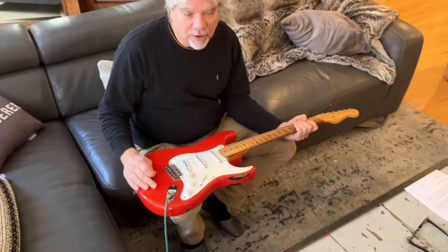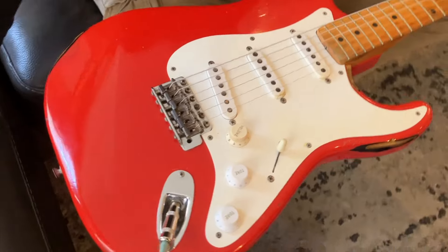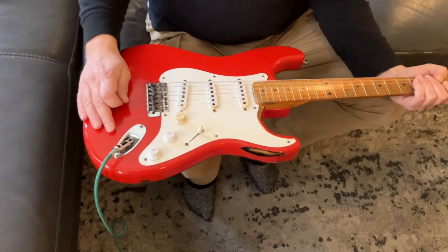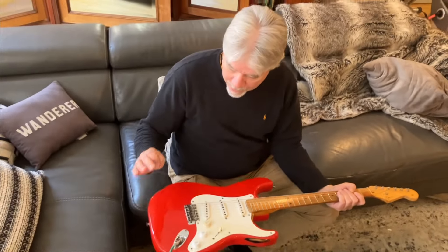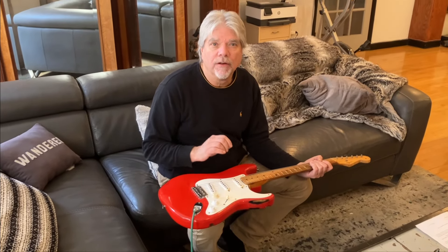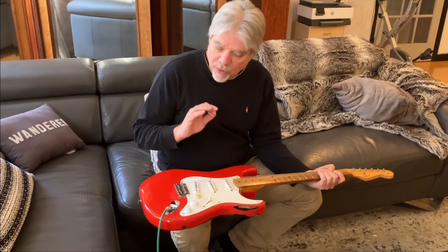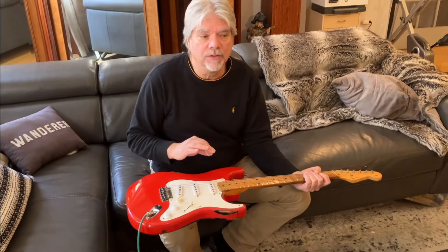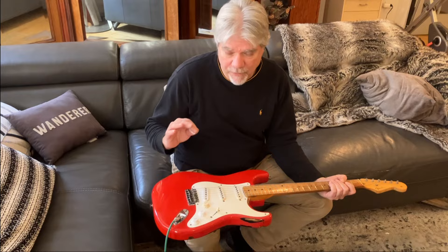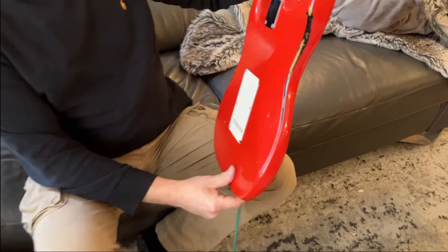Looking at this guitar, it's one of the very first custom color Fender Strats — or Fender anything — being from 1955. We'll get into another day how you can tell it's an original red paint job from the factory in 1955. One interesting thing about a lot of the colored Strats and maybe even a Tele or a bass during the '50s and early '60s is they would do them over sunburst.